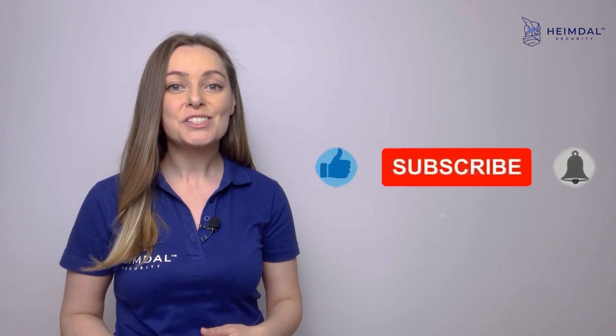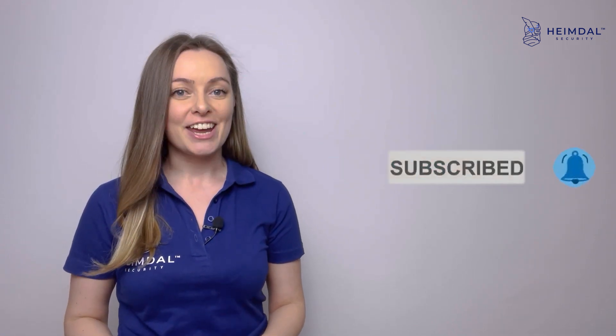Thank you for watching. Make sure you don't miss our next video on endpoint security best practices. Until then, don't forget to like this video, share it, and subscribe to our YouTube channel.